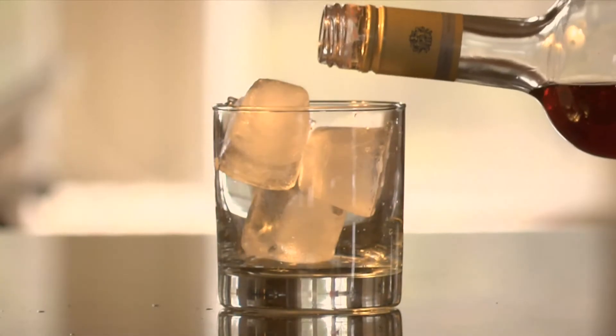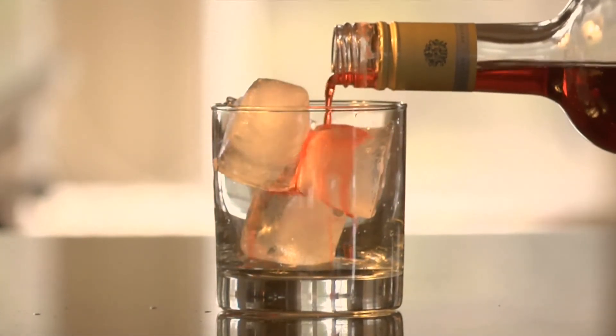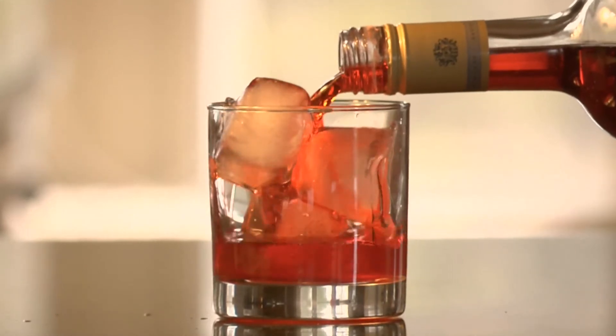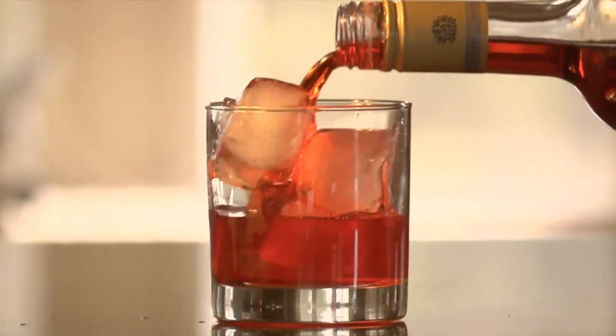Let's begin. Aperitif. This is a drink served before the main meal to help stimulate one's appetite and aid in digestion. They are dry rather than sweet. A glass of Campari makes a lovely aperitif.